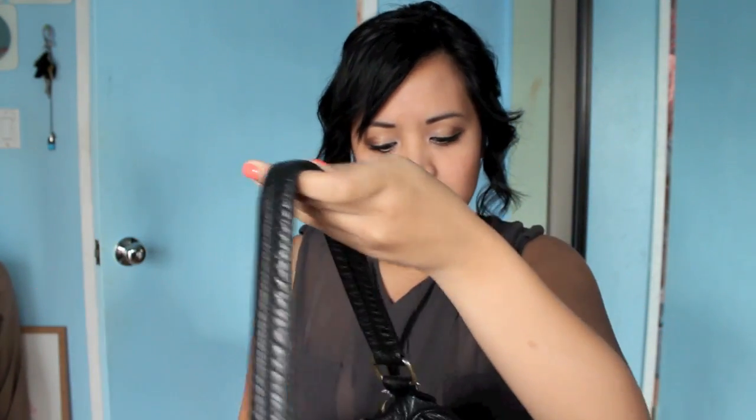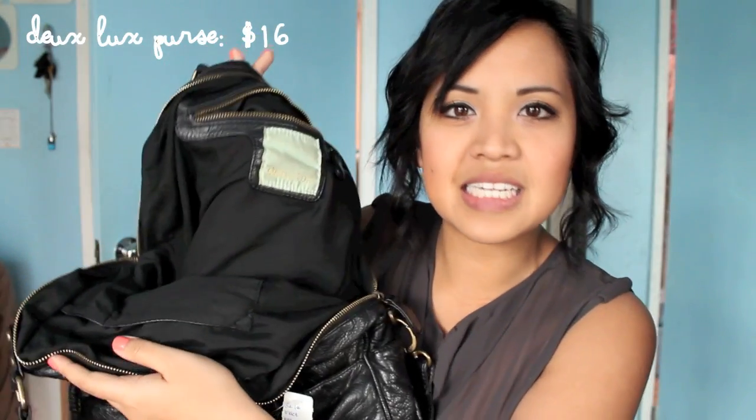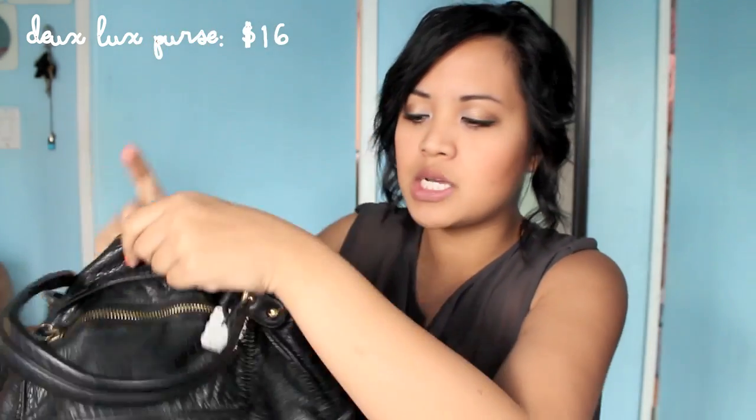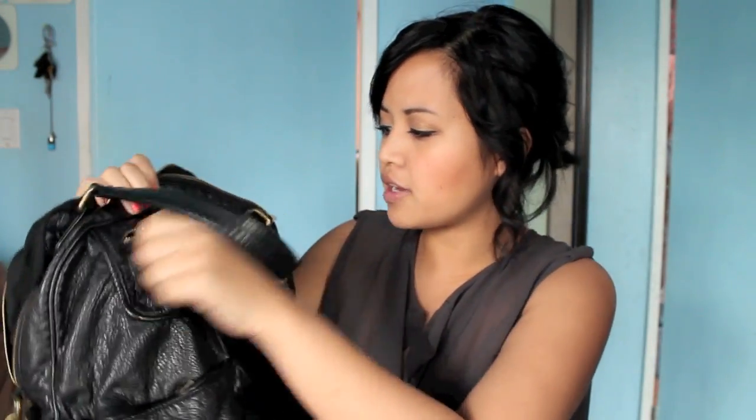Lastly, I got this really big purse. I've been looking for a black purse — I just bought one but it broke. This one was a little pricey at $16, but at Forever 21 these big purses are like $25 now, so I was actually really excited. It's the brand Deux Lux. The thing I liked about it is that it's really big and spacious, with little pockets in the front and a flap. It's a crossbody that can also be worn over the shoulder.